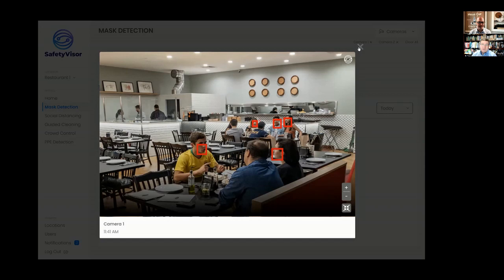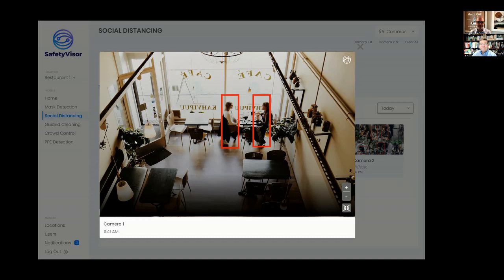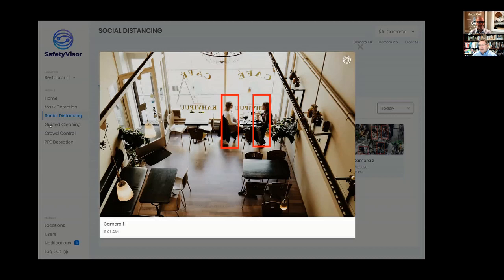We can get into social distancing to see how close or how far people are from one another — whether or not they're violating say a two-meter or six-foot rule. That's actually tunable because different locations have different ways that they want to manage that, and it may change over time.